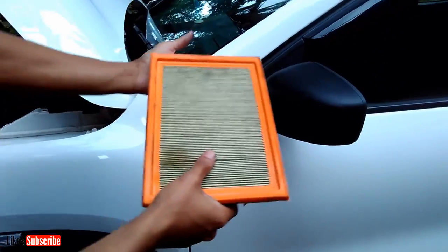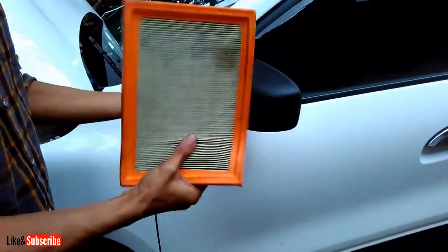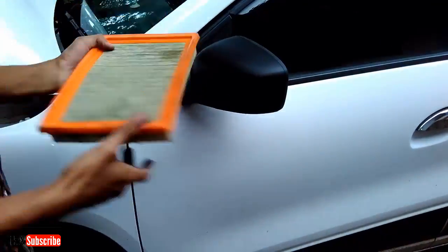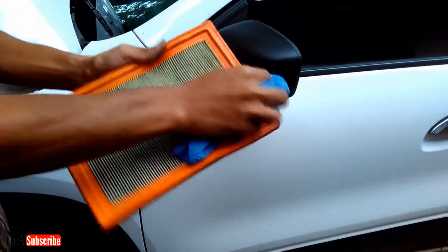Before starting cleaning, put the air filter in direct sunlight for some time — it will dry the air filter. If you have a vacuum cleaner in your house, remove the dust using it. If you don't have one, you can simply remove the dust by tapping it on your hand like this, and then wipe it completely using a soft cloth.